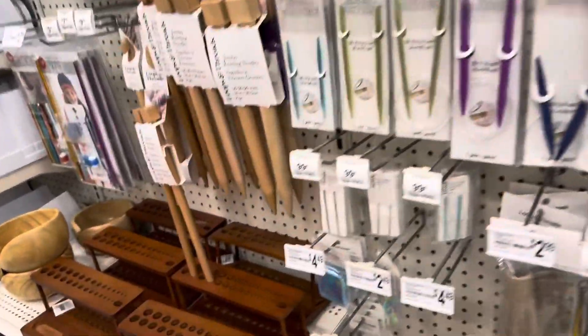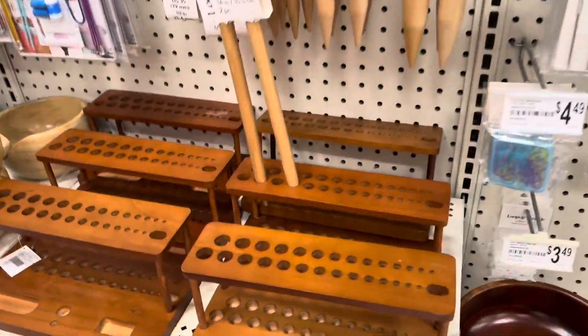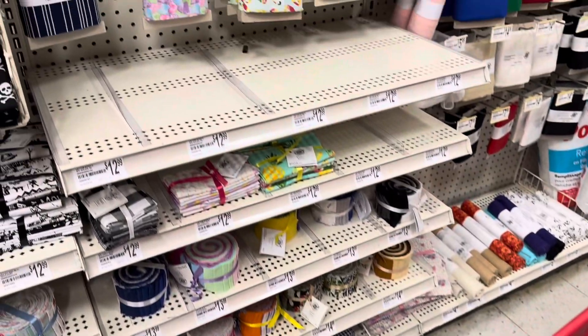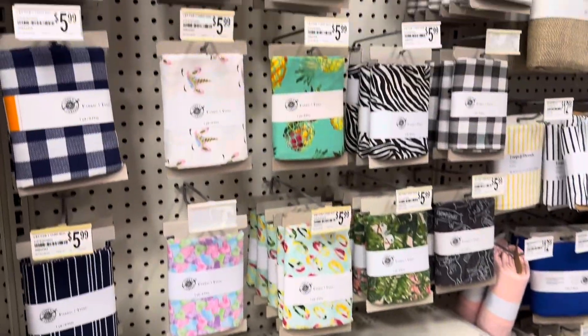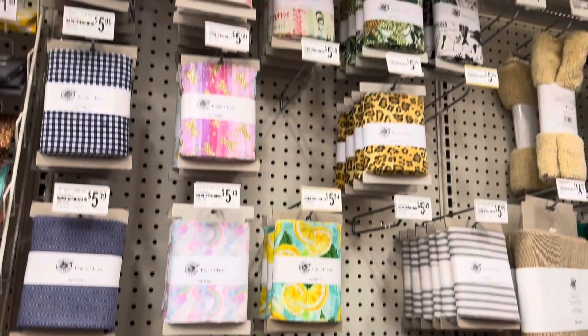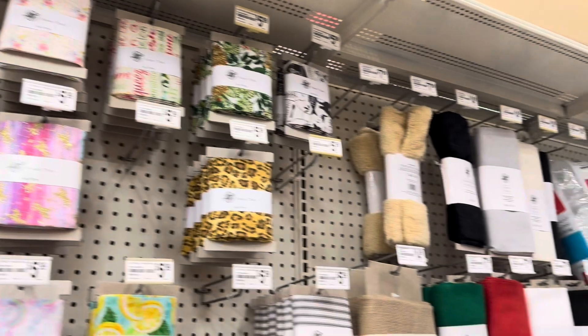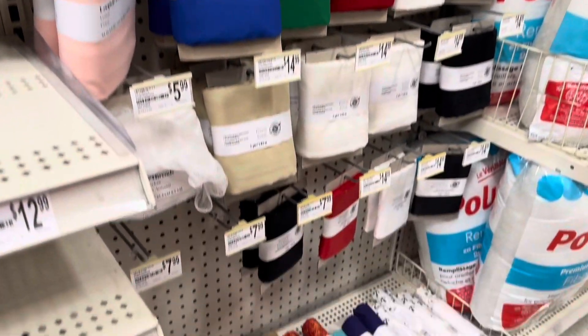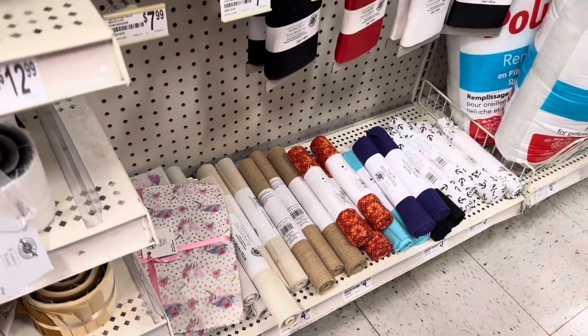Check this out guys, these little needle stands are pretty cool. My daughter was actually looking for some fabric. Is this all the fabric that they have? This is the only fabric that we found.